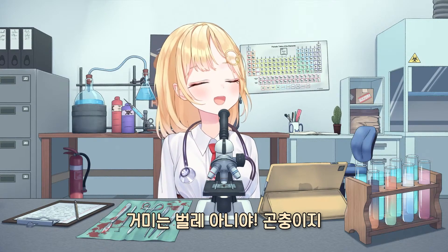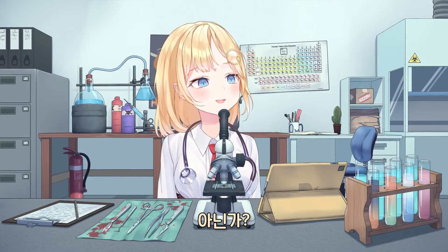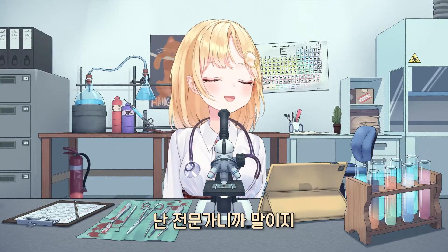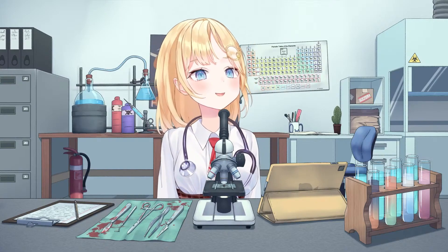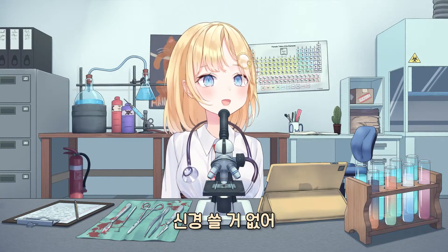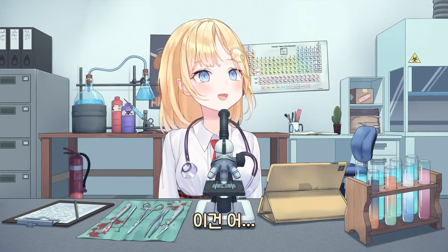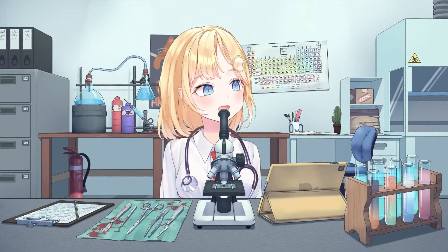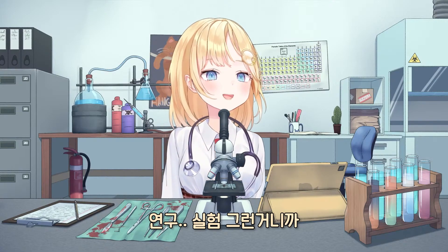Spiders aren't bugs — they're insects, aren't they? Well, anyways, I'm the professional here. Why is there blood here? Uh... don't worry about that. That was from a previous research experiment. Don't worry about it.